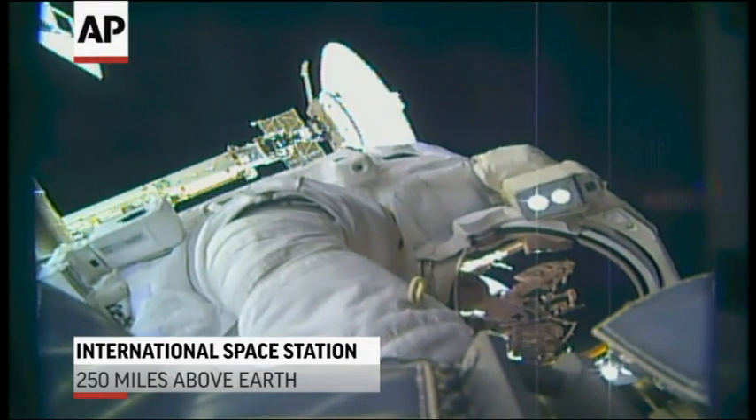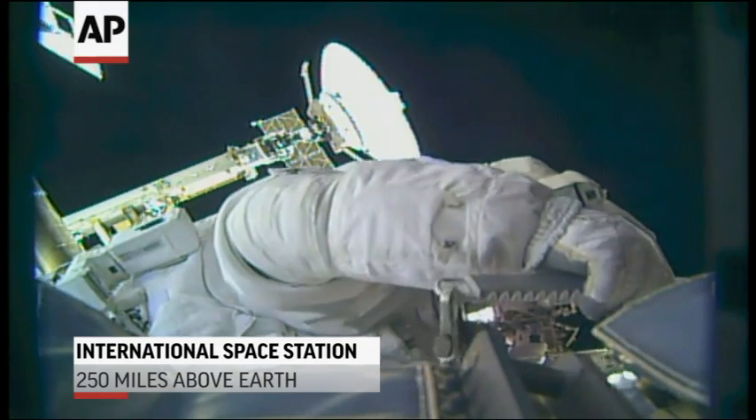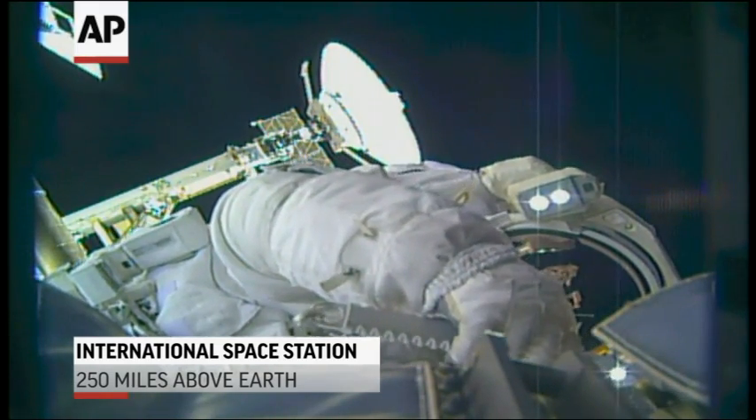And how are you doing, Shane? I got 16.1 on the torque, about 15 times green light.